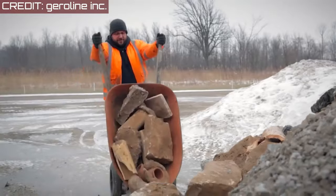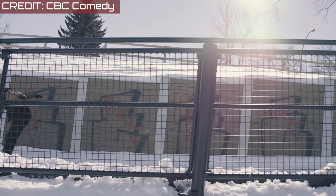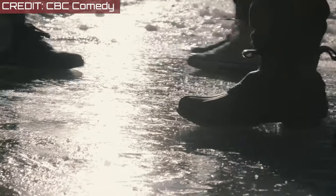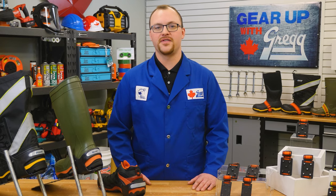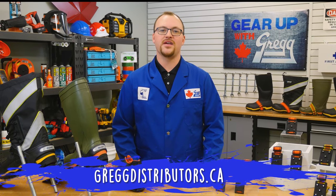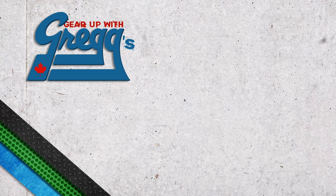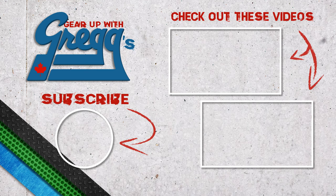Now remember, it's not just construction sites and outdoor work environments that are prone to slips and falls on the ice. Every employer is responsible for managing winter-related incidents and implementing winter hazard safety measures. So if the K1 series ice cleats sound like the perfect fit for your workplace, be sure to give us a call or check out our website for more information on these great safety solutions. Or if you have any questions, leave us a comment down below. I'm Chris and thanks for joining me for another Gear Up with Greggs. We'll see you next time.